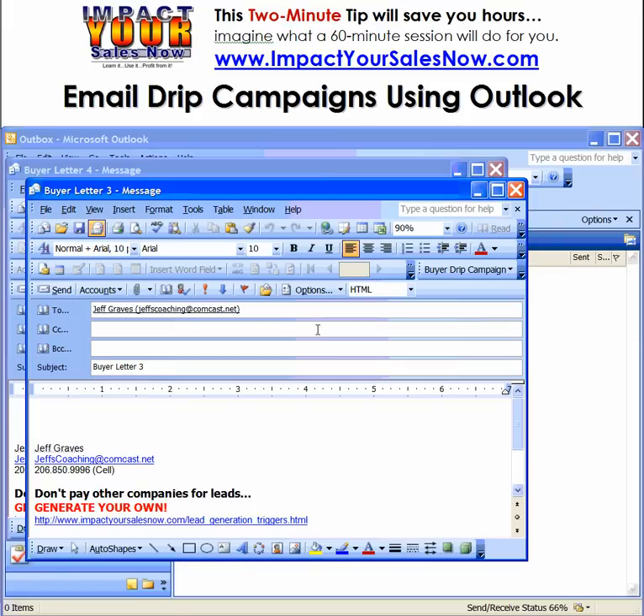This two-minute tip will save you hours. I'm going to be setting up an email drip campaign using Outlook. I've got a potential buyer here and I'm going to send them a series of four emails.